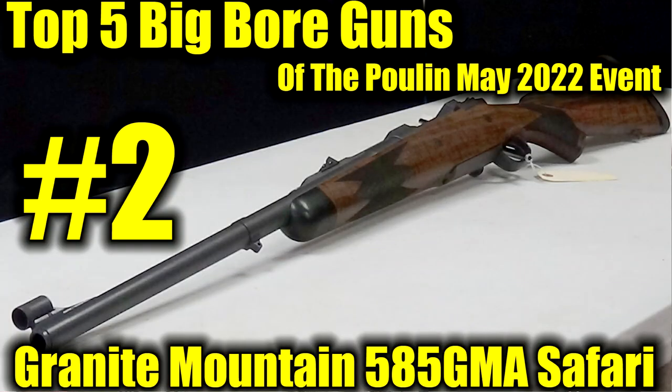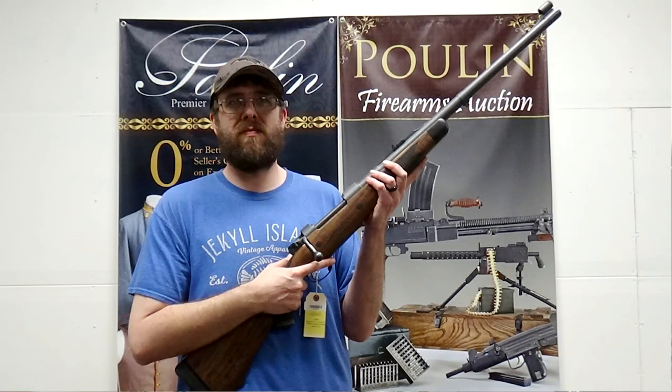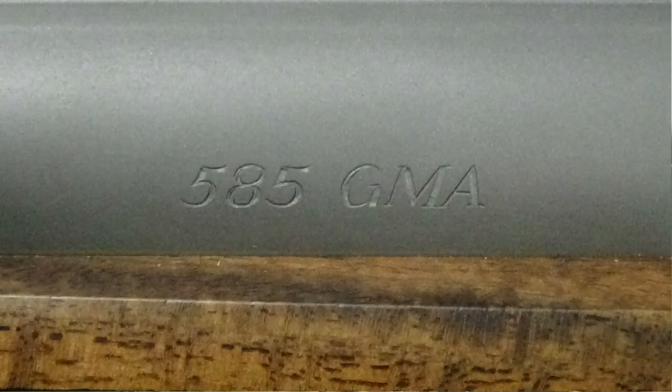The number two gun on my list of the top five coolest big bore rifles in the May 2022 auction is the Granite Mountain Arms 585 GMA. This thing is a beast — it looks like a traditional sporting rifle, but it is chambered in a massive round. It is an African safari-grade rifle, and from what I understand it's actually even overkill as a safari rifle. It weighs 12 pounds, is built around the 585 GMA cartridge on an enormous Mauser-type action, and throws a 750-grain pill at over 2,200 feet per second, giving you 8,000 foot-pounds of energy.